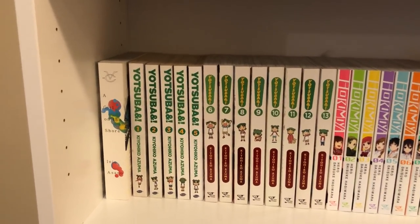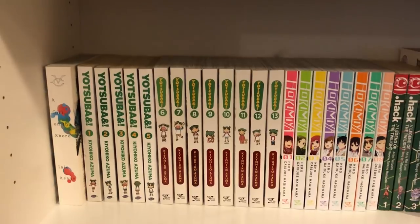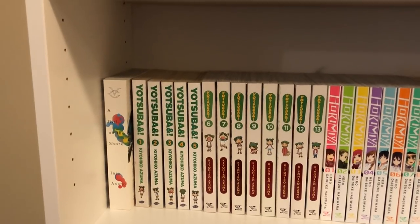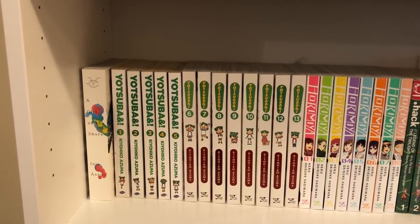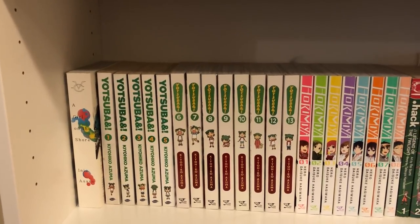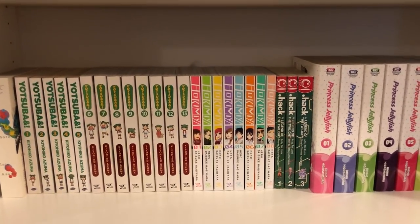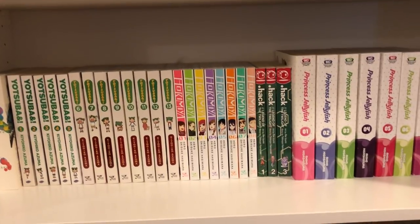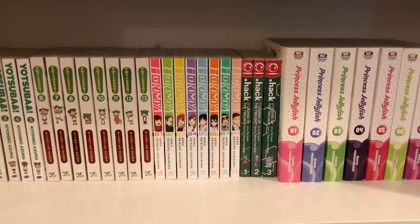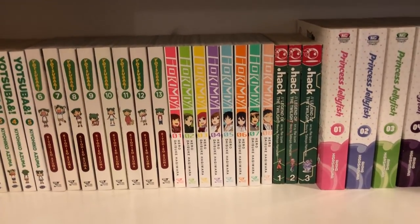Next up is Yotsuba. I have volumes 1 to 5 in the old school editions and then 6 to 13 in the newer version. This is an amazing series — I am up to date. So far they don't have any content for a 14th volume, but hopefully that comes out sometime in the future. Yotsuba is an amazing adorable series. Then I have Hormiya volumes 1 to 8 — I am a couple volumes behind. It is a really good series; it's a cute high school romance without any of the crazy drama that you usually see, which is something I really enjoy about it.